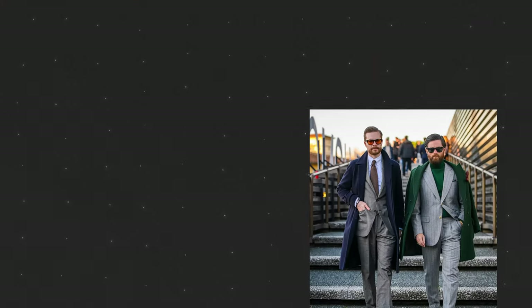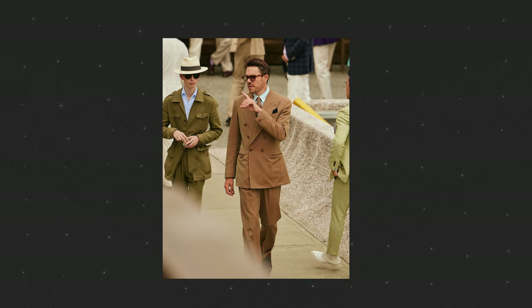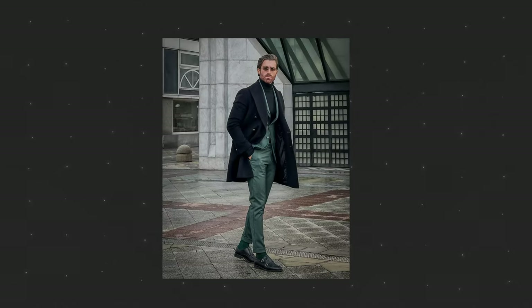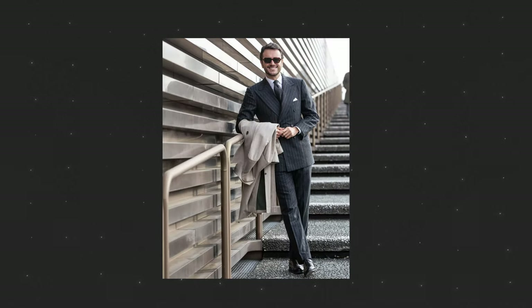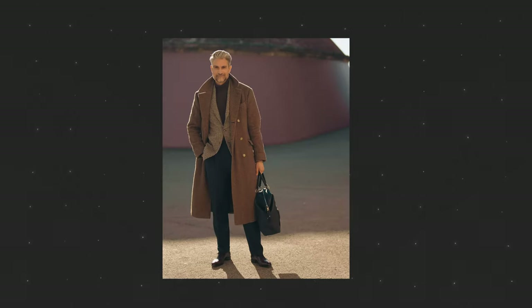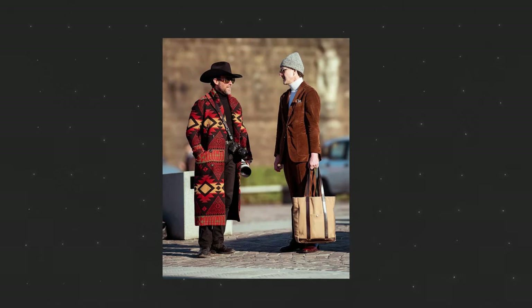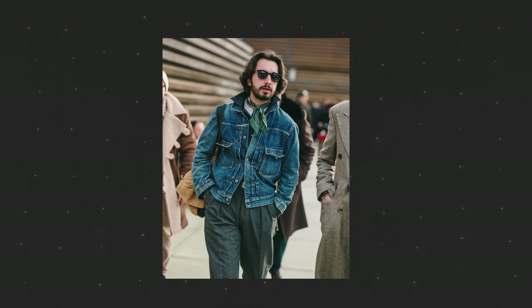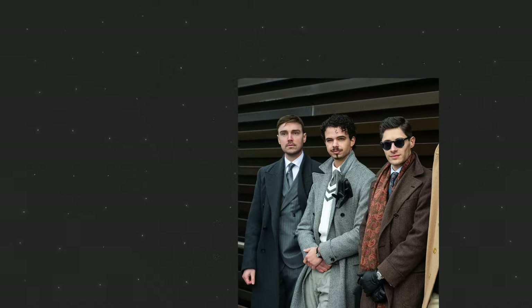Now if you're into menswear, it's pretty hard to avoid the fact that Pitti Uomo recently happened. It's the pinnacle event for any modern hashtag menswear enthusiasts where people go and put together their best fits and strut around like the proverbial peacocks. It looks like fun honestly, and I hope someday I'll be there too — probably a vested peacock — but until then, one thing I enjoy is looking at the photos people post, what people are wearing, what trends are coming through, and what things I can look forward to seeing worn by us normies in the next three to five years.